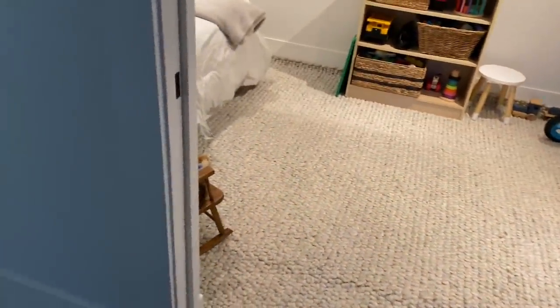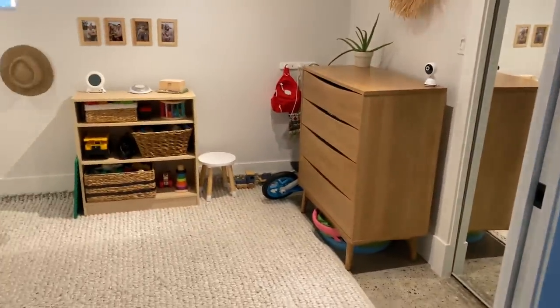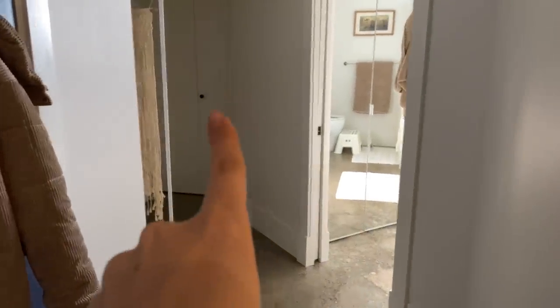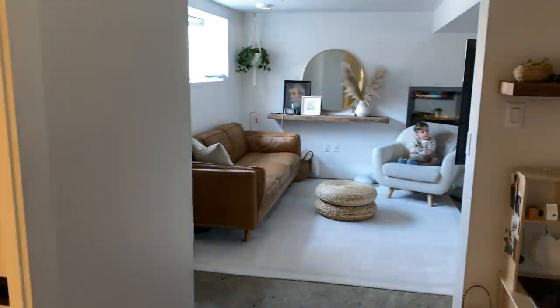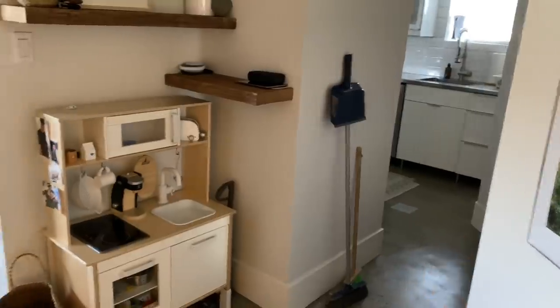So when you walk in, the first thing you see is this double door into my son's room. This is the front door. Then we have the bathroom, closet, and my bedroom. And when you turn, I have my son's room. Then the living room, this little entryway nook, and then the hall, a little hall into the kitchen.